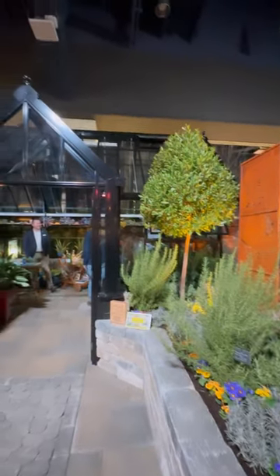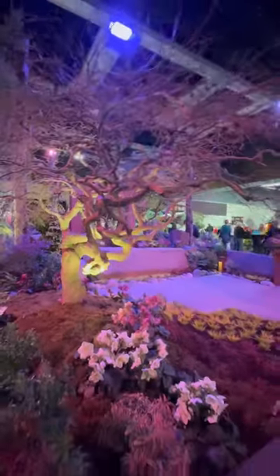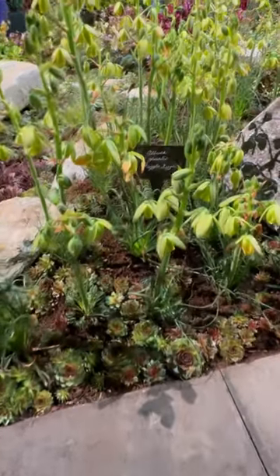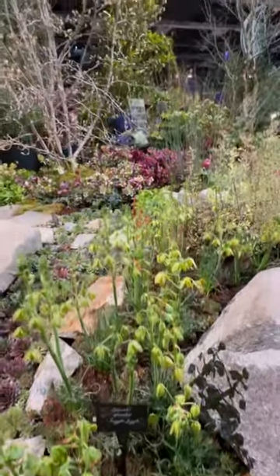We continued touring the different display gardens. Everybody really went all out. I loved seeing all of the beautiful trees that they brought in. This was another favorite of mine — they had beautiful succulents and the whole flow of the space was gorgeous.